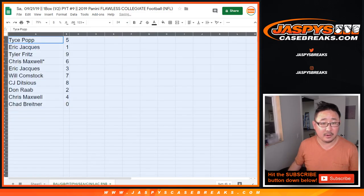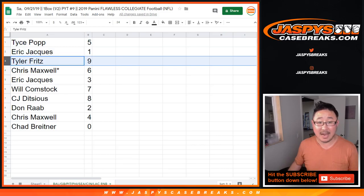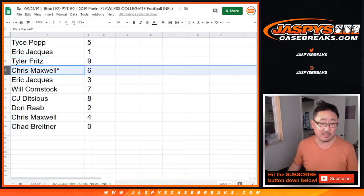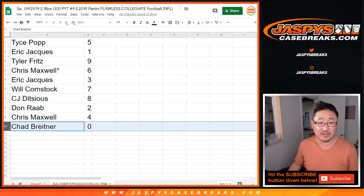So there you go. Tice with five, Eric with one, Tyler with nine, Chris with six, Last Spot Mojo, Eric with three, Will with seven, CJ with eight, Don with two, Chris with four, and Chad with zero.